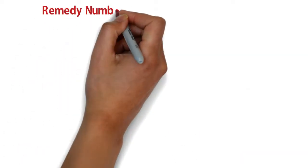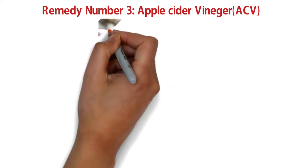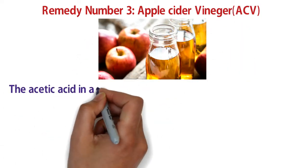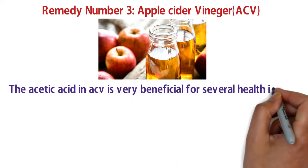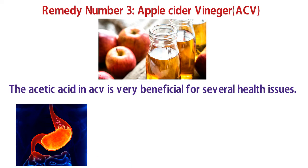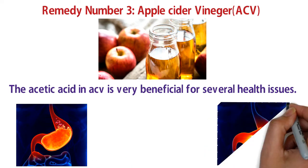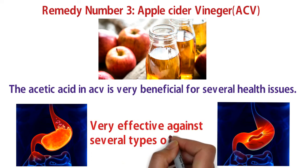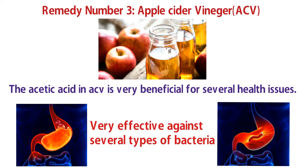Starting with number three: apple cider vinegar. The acetic acid found in apple cider vinegar can provide several health benefits. Acid reflux can be the result of too little stomach acid. Apple cider vinegar is beneficial because it introduces more acid into your digestive tract, and this acid is also very effective against several types of bacteria.